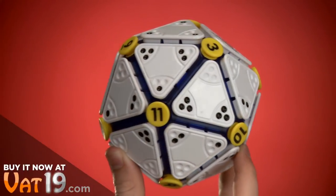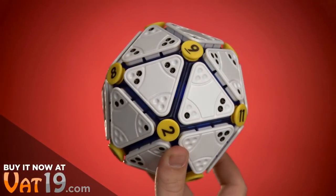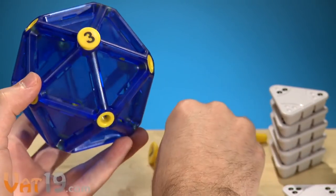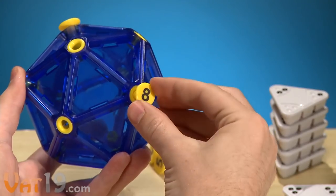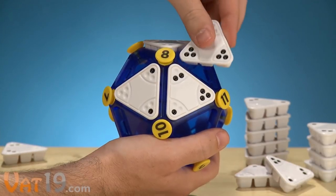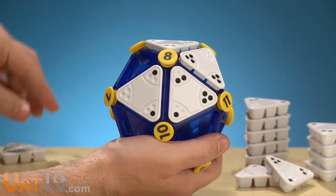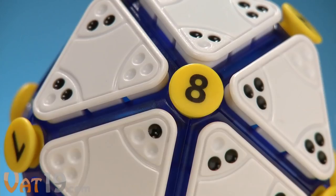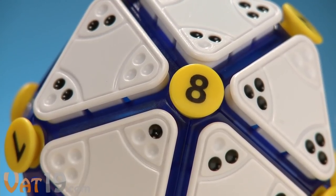The geometric shape of this insanely challenging puzzle is comprised of 20 triangles. Set it up like this: with all pieces removed, randomly place each of the 12 yellow numbered buttons into any of the holes. Then begin placing the 20 triangular puzzle tiles on the ball so that the dots surrounding each number add up to that number. In this case, the dots encircling the 8 add up to 8.